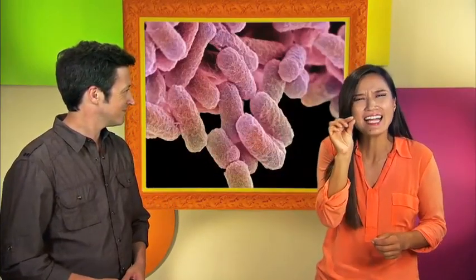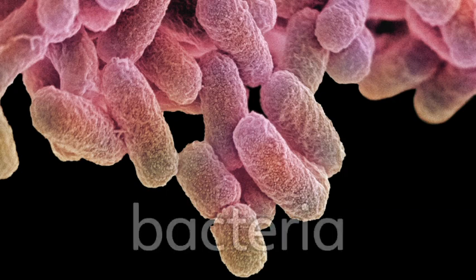Bacteria. Tiny organisms called bacteria help the plants turn nutrients into food they can use. Bacteria are very, very small. We can't see them with our eyes, but they're all around us.